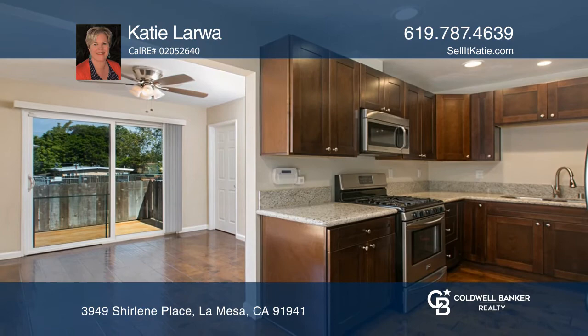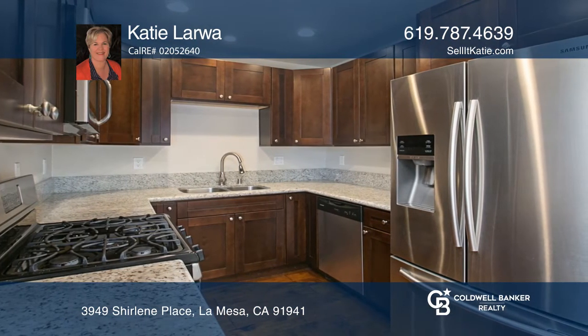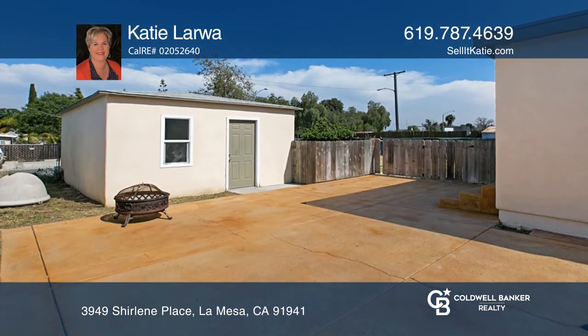The home features a laundry room, dining room, and kitchen with granite countertops and stainless steel appliances, hardwood floors, upgraded interior doors, dual-pane windows, and a detached garage with automatic door.